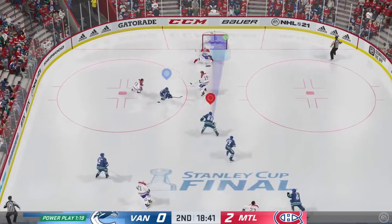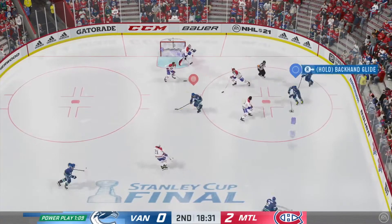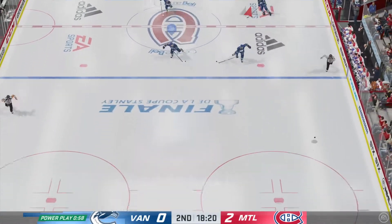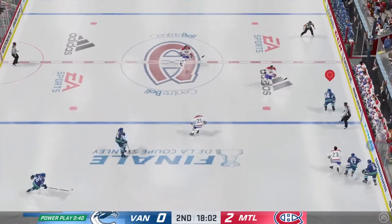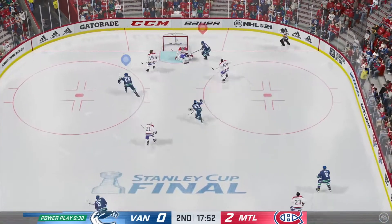The Canucks take it along the wall. Here he is in front — stopped by the goaltender. This is a quality chance that the goaltender turns aside right from the slot. They get it out of the defensive end. The Canucks will play the puck from behind the net. Slides it over to Stoner. Vancouver's got him along the wall.